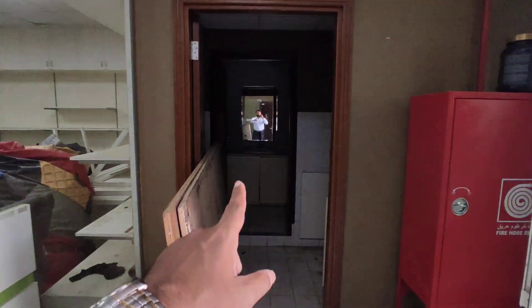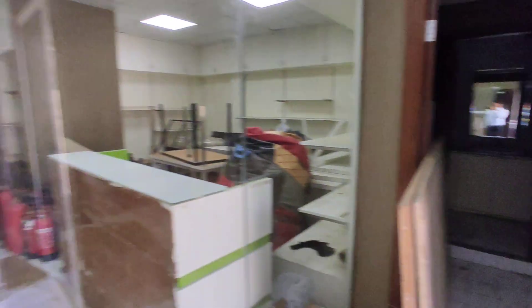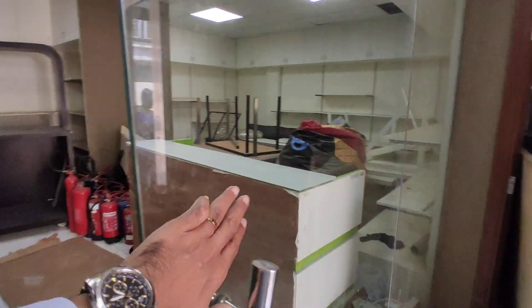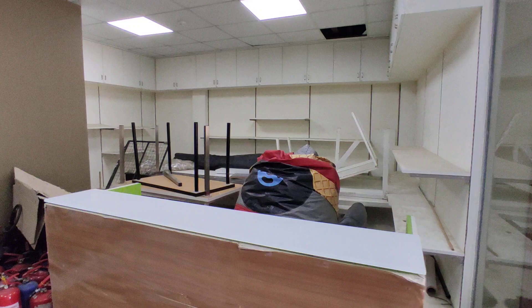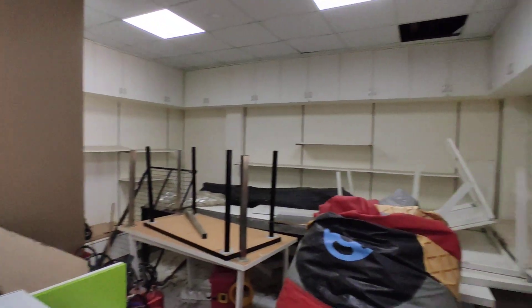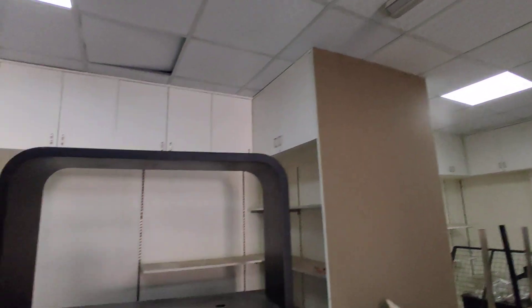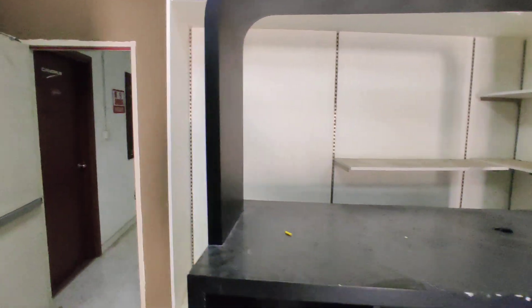The ground floor has got a washroom over there. Here there's a small pantry, and this is the entrance I came in from. Straight ahead this leads to a glass partition, and within the glass partition there's a space with cupboards all over and a ceiling on top. You can modify as per your requirement.